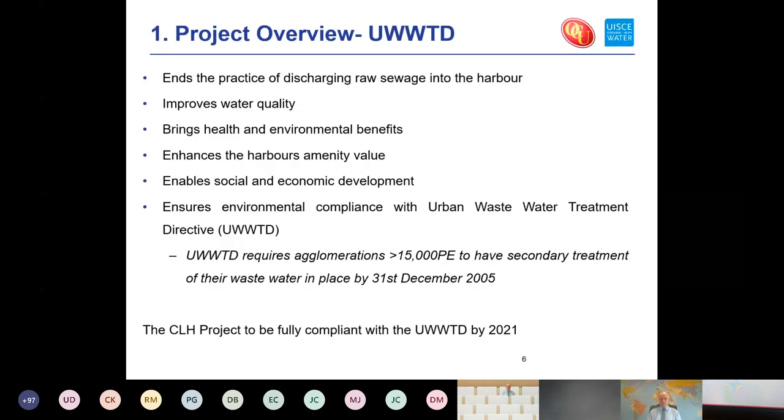On the wastewater treatment directive: established in 1991, it requires any urban area with a population equivalent greater than 15,000 to have secondary wastewater treatment in place by 31st December 2005. We're still working on it and hope to have compliance by 2021. Failure to comply can result in heavy fines — in the region of €10 million upfront and €500 to €5,000 per day thereafter. A judgment was made against Ireland back in 2005, with the final outcome pending our compliance, which we're currently on target to achieve for Cork Lower Harbour.